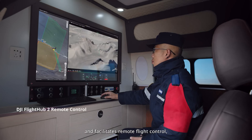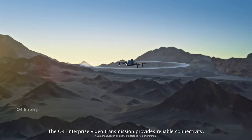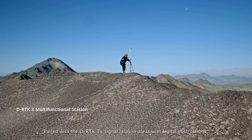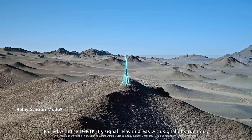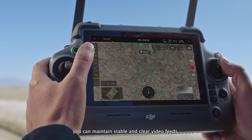DJI FlightHub 2 offers live overviews of searched areas and facilitates remote flight control, enhancing team collaboration. The O4 Enterprise video transmission provides reliable connectivity. Paired with the DRTK3's signal relay in areas with signal obstructions, you can maintain stable and clear video feeds.